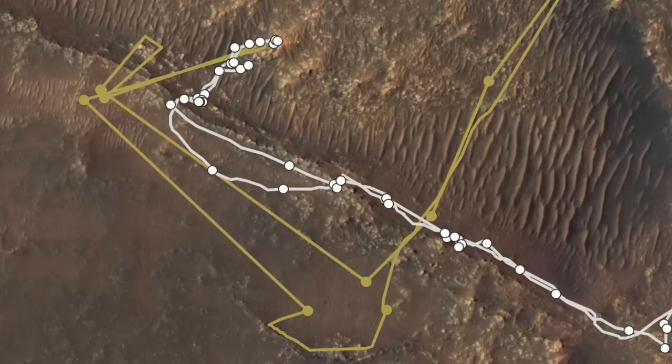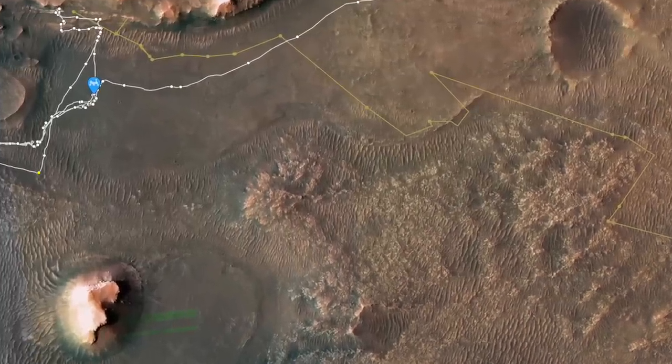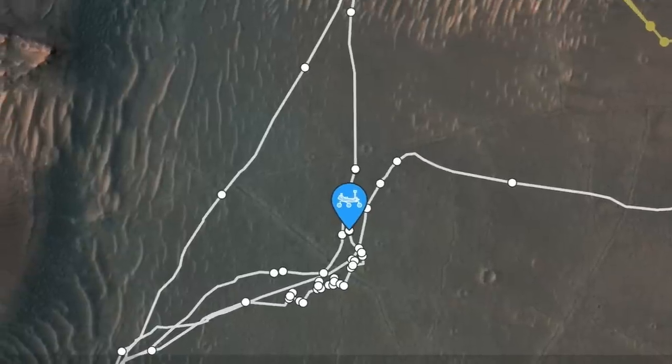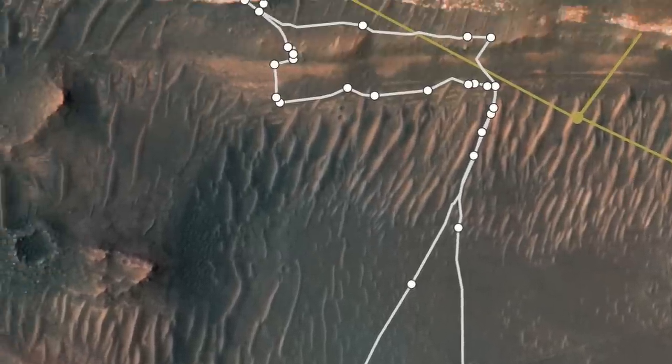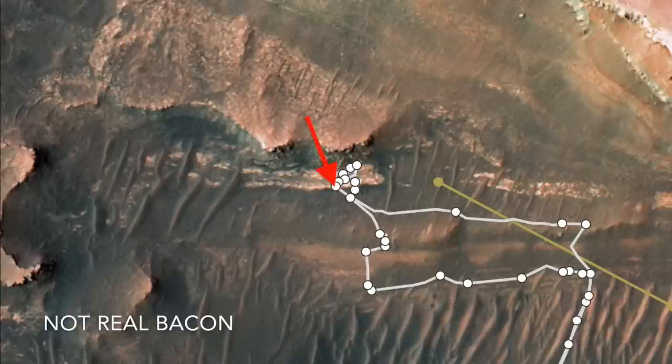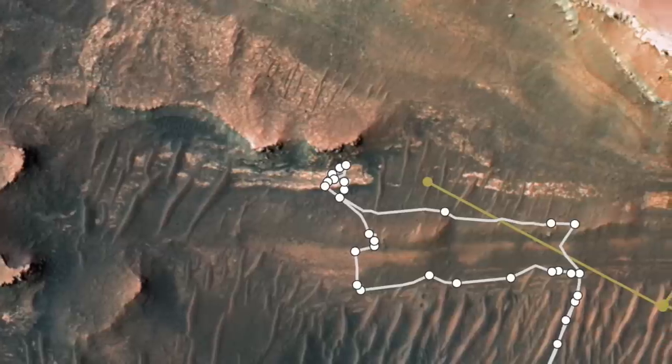With all 10 samples dropped off as of Sol 687, the time is now for Perseverance to ramble on. It will head up on the delta beyond the bacon strip that it has already found to contain organic matter. See episode 76.